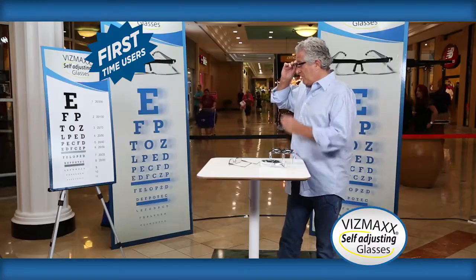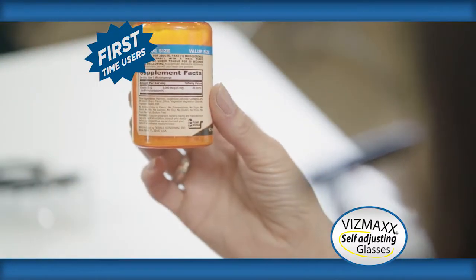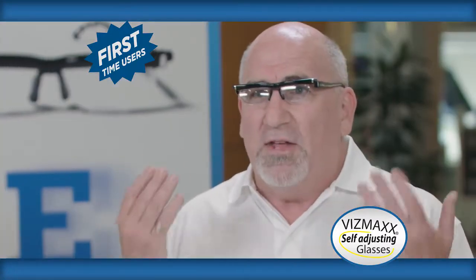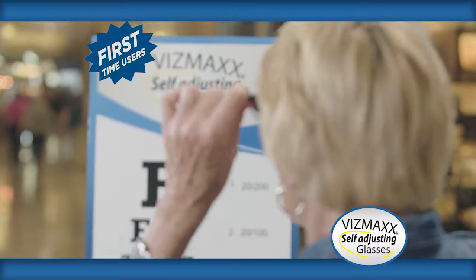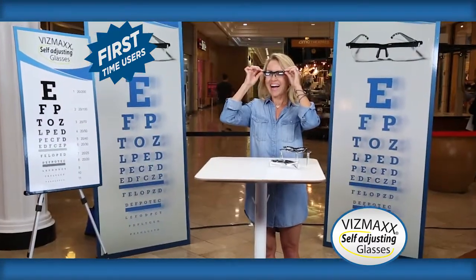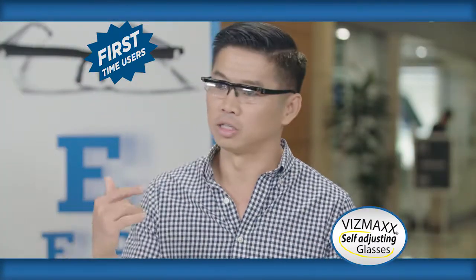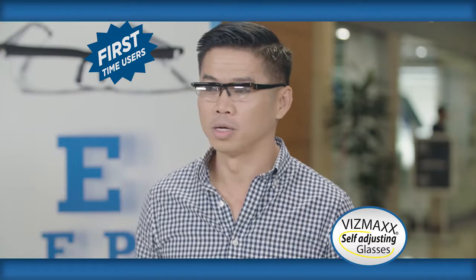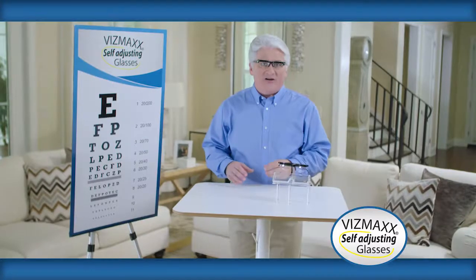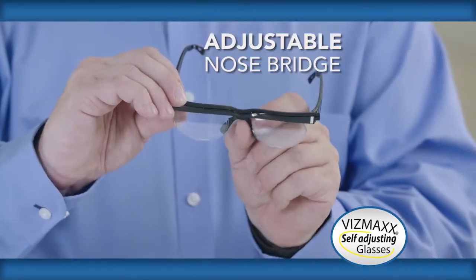That's incredible. Oh my goodness, I can actually read this. That's all you have to do is twist these little knobs and you can read? If I lose my regular pair, I have these as a backup. Both my eyes are different, but this adjusts accordingly. I can change it to my needs at any time — you can see far, you can see close, they're affordable. These feel really lightweight, too. I need a pair of these. They're super comfortable. I can even adjust the nose bridge, so they're virtually going to fit everyone.